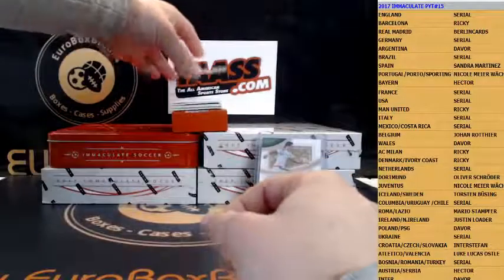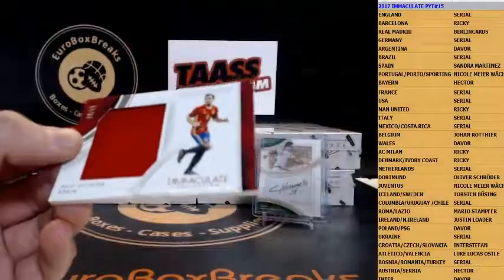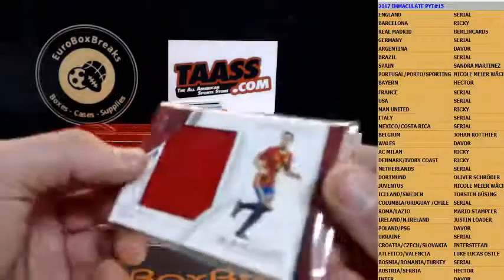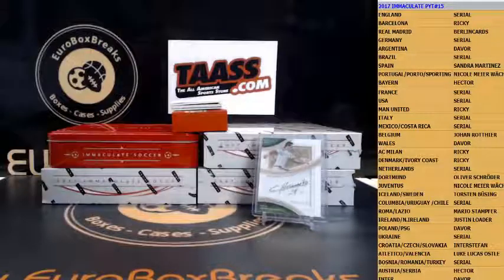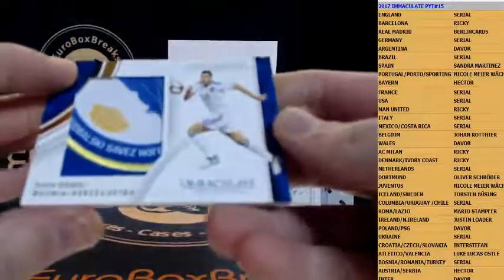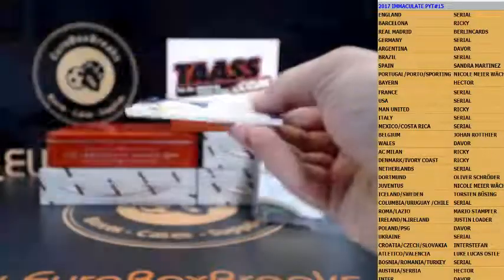Next up is a jumbo jersey — wow, what a sick patch coming guys! Paco Alcacer to 49, Spain. Nasty patch, and that is even numbered higher to 25. Can't believe it — sick patch, and it's a serial number guys. Let's see who will get it. Look at this nasty thing guys — how about Edin Dzeko to 25!